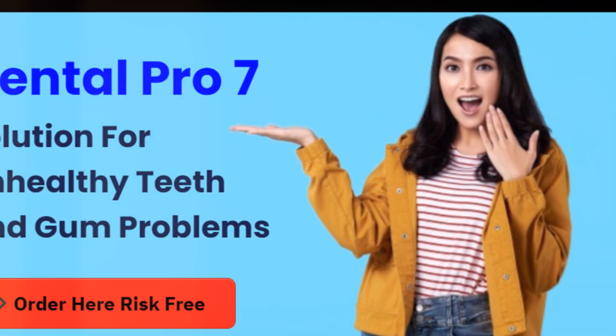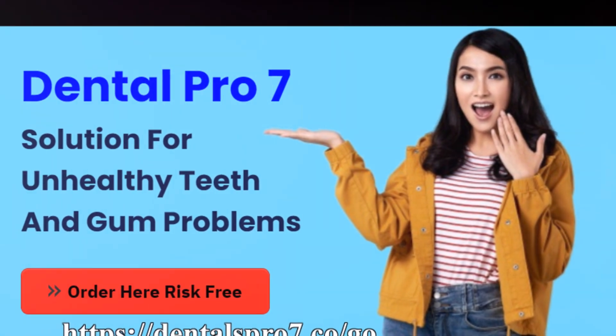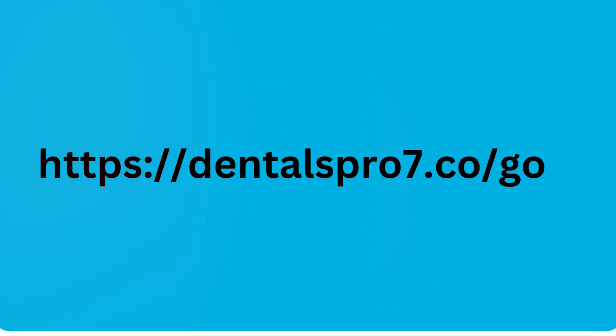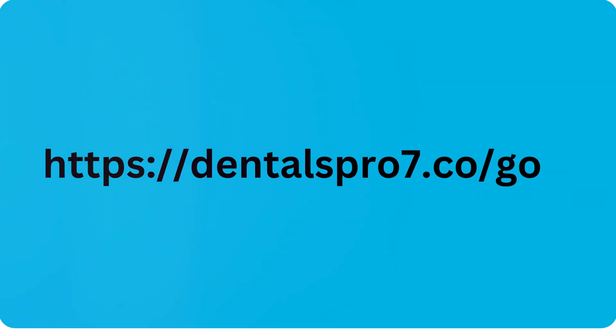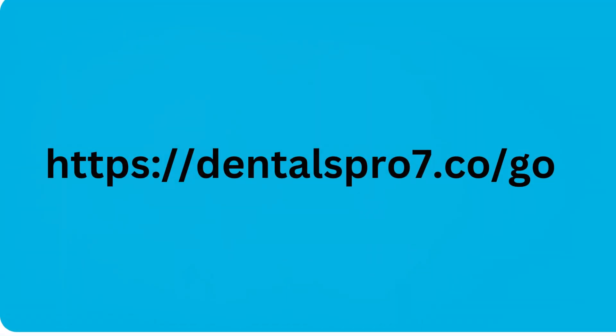Using Dental Pro 7 as part of your daily routine, combined with good oral hygiene practices, a healthy diet, regular dental visits and stress management, can effectively cure gingivitis and prevent it from returning. The natural ingredients in Dental Pro 7 work synergistically to eliminate harmful bacteria, reduce inflammation and promote healing. Information by Ken at www.dentalspro7.co.go.